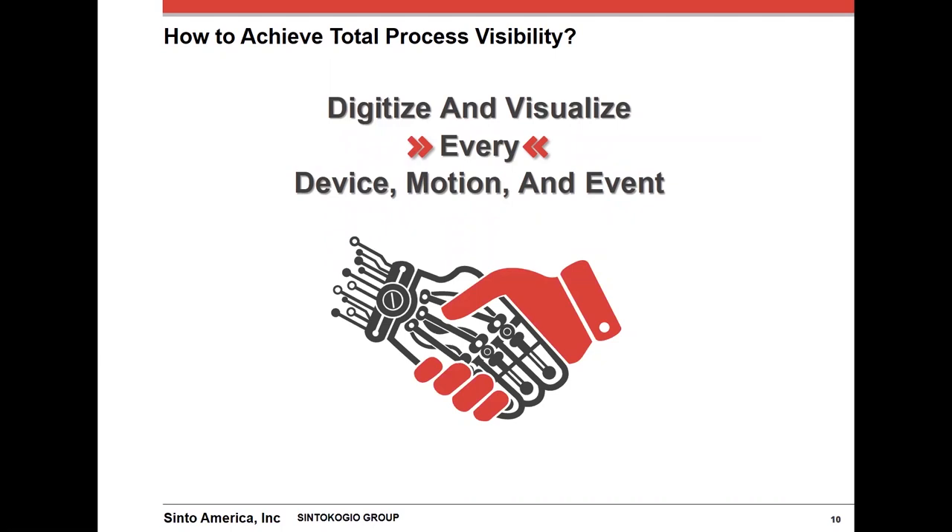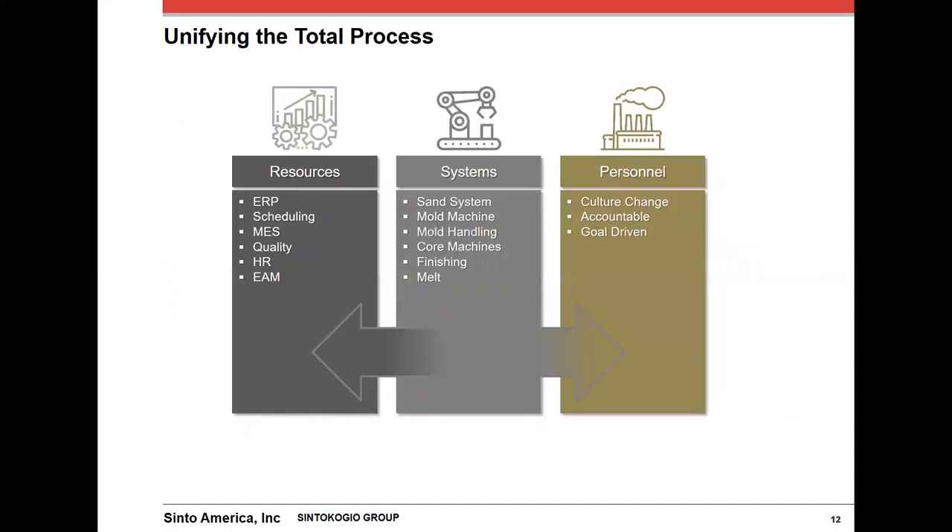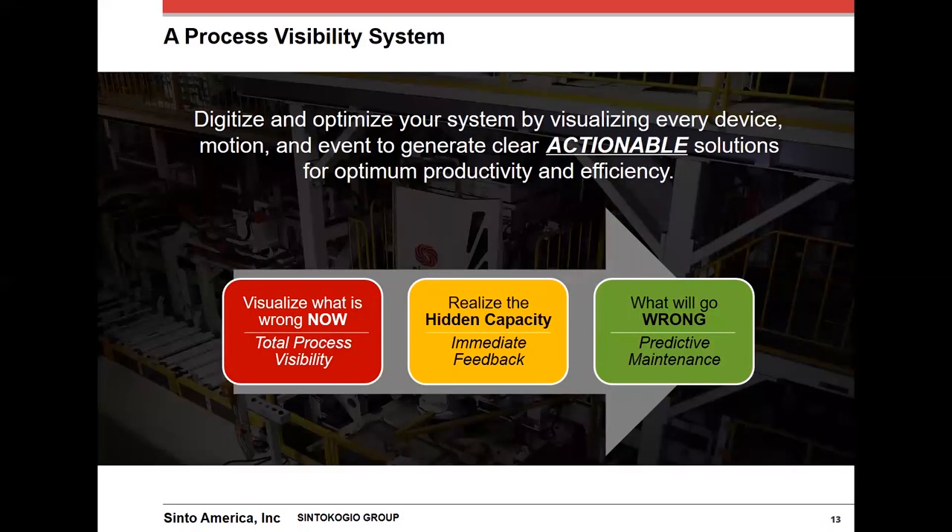This is what we call total process visibility. To achieve total process visibility, you need to digitize and visualize every device, motion, and event — not just at the asset level, not just at the machine level, but all the way down to the individual motion level. By digitizing everything, you can unify all of your systems and machines regardless of what vendor or OEM they are, from the melt deck and control room to finishing. This will also help bring all your information into the platforms that you utilize — more informed ERP systems, scheduling, quality, maintenance, and even bringing accountability down to the operator level.